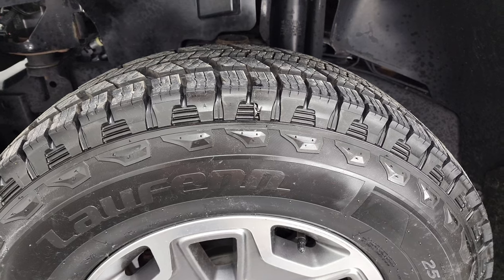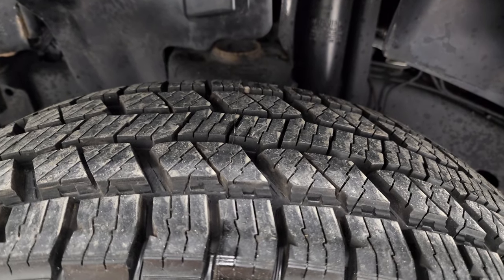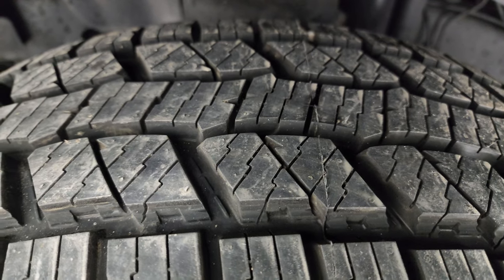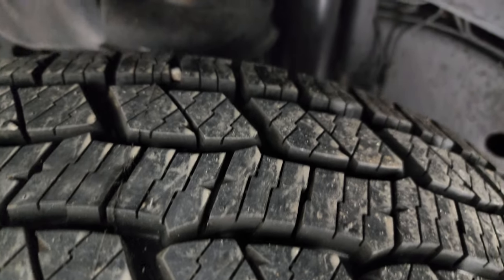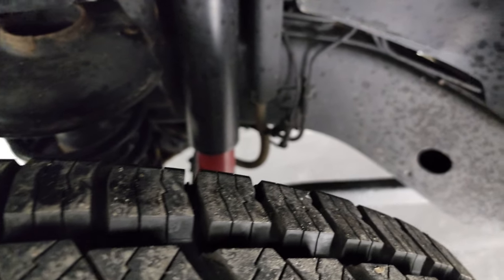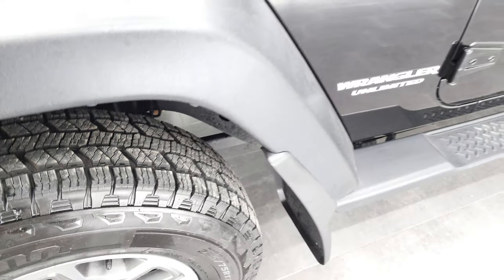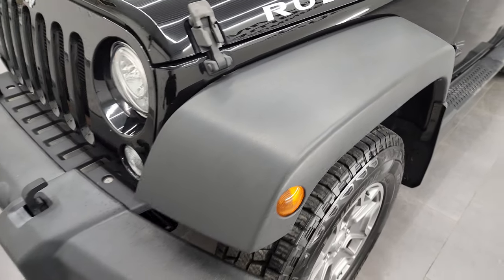It comes with brand new Lawfin 255/75 R17 X Fit AT tires, put on during our safety inspection. You can see they still have all the tread on them and the little wear knobs. The frame and underbody is very clean on this Jeep. The front fender is in excellent condition — I didn't see any major scuffs or scrapes on there.